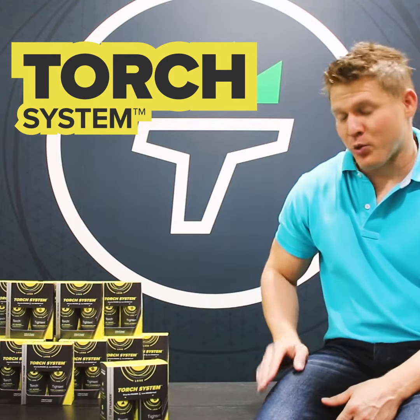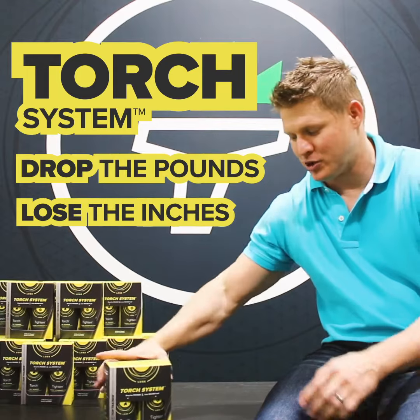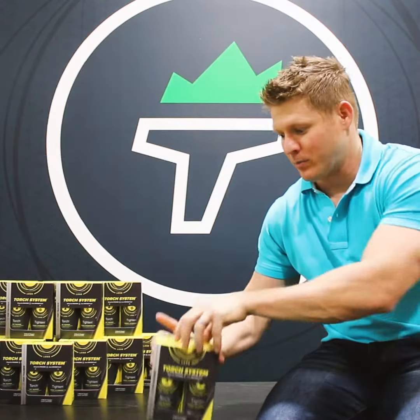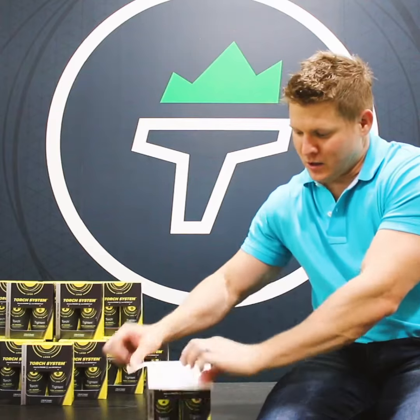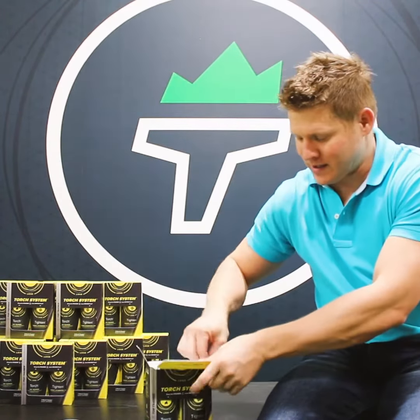Torch System really focuses on two main things: dropping the pounds and losing the inches. We've got two different products in there that target both of those two things. So let's take a look. It comes with a cool little pill case that you can put your products in.